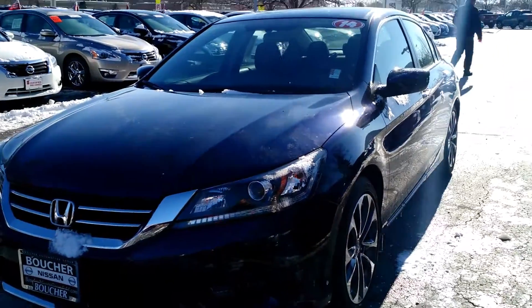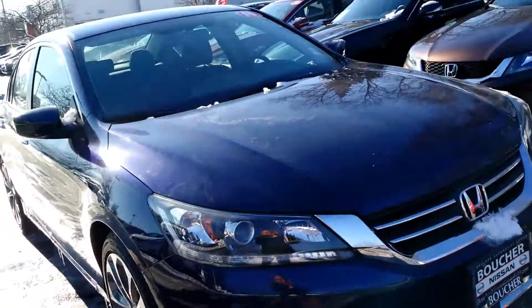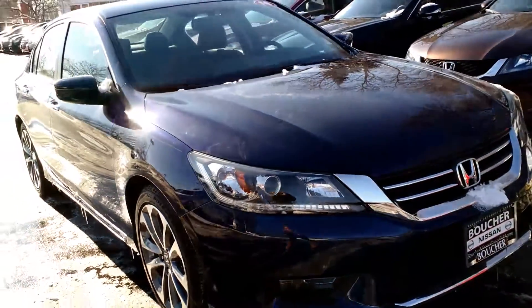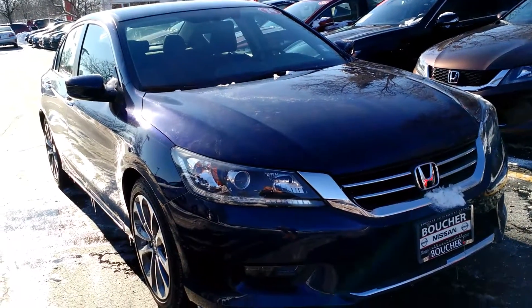All in all, this is an exceptional vehicle for an exceptional price. When can you stop in and see this amazing vehicle in person? Again, we are located on Highway 100 in Greenfield. You can also reach us directly at 414-543-1234. My name is Jamie — I look forward to working with you.